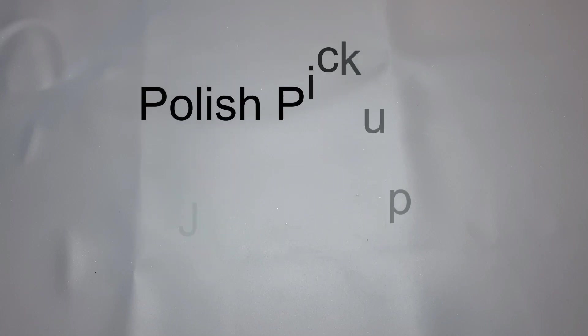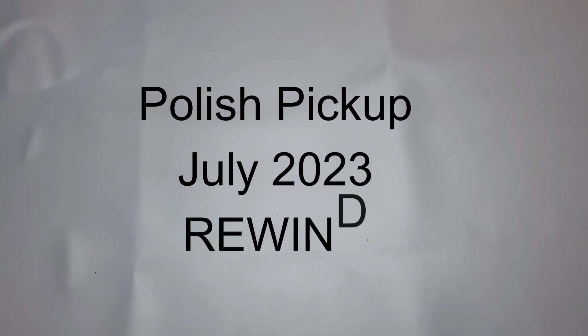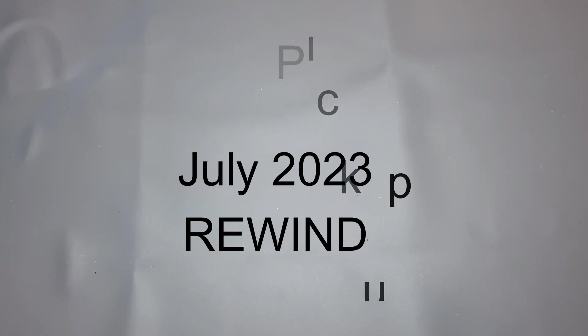Hi everyone, it's Suzanne. I'm back again with another video — this is my haul for July 2023 Polish Pickup. The PPU theme for that month was Rewind, where makers get to bring back a polish of their choice. From what I saw, most of them were voted on by customers in their different Facebook groups. I wound up picking up five polishes from that month.